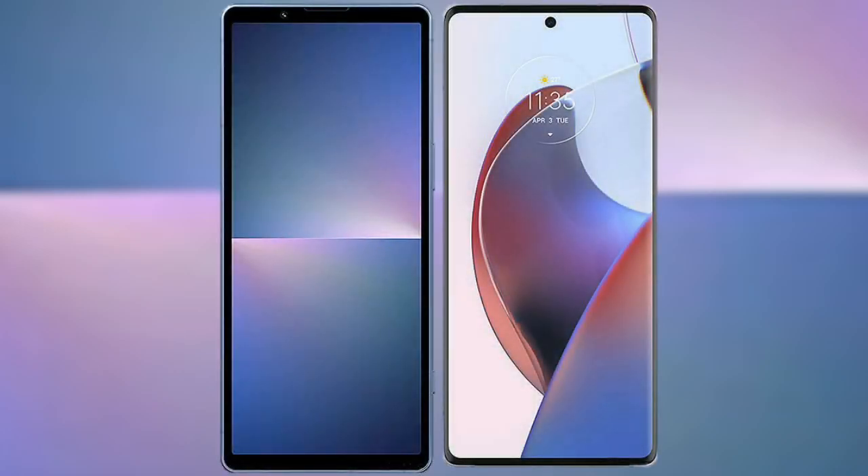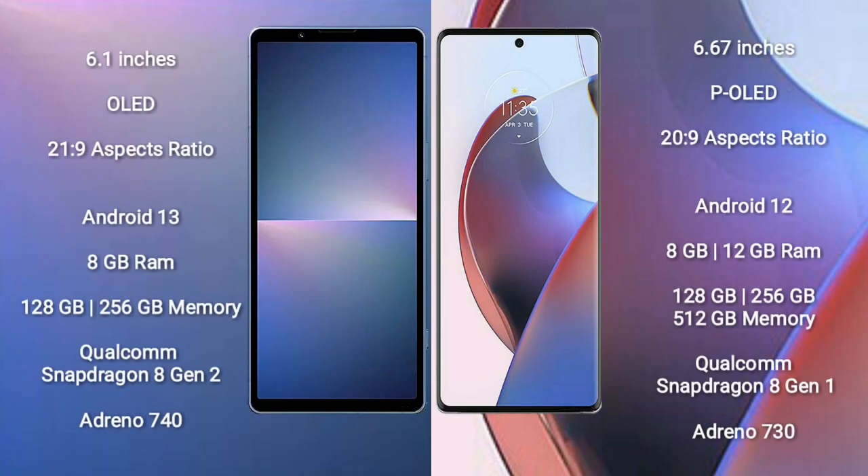I will compare the new Sony Xperia 5 Mark 5 with the Motorola S30 Ultra. The Sony Xperia 5 Mark 5 comes with a 6.1-inch OLED display and an aspect ratio of 21:9. The Motorola S30 Ultra comes with a 6.67-inch pure OLED display and an aspect ratio of 22:9.